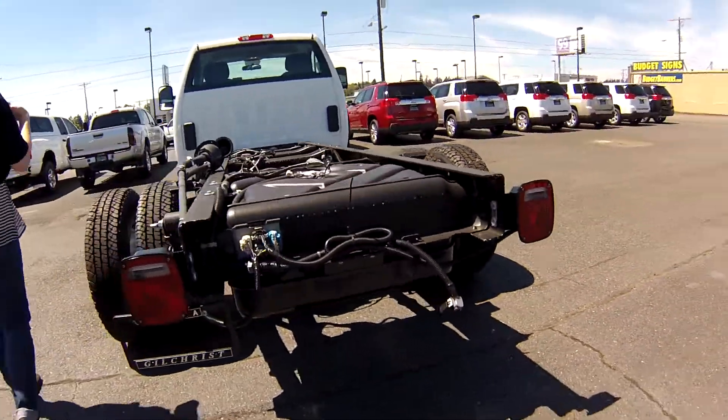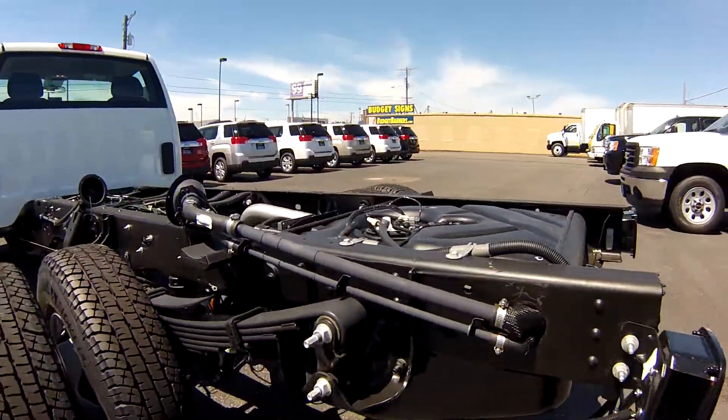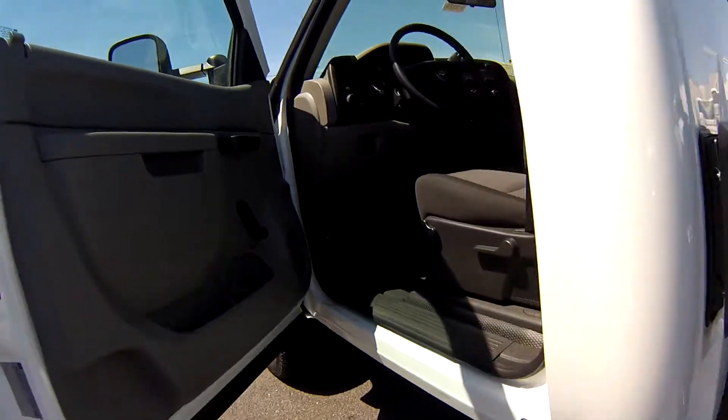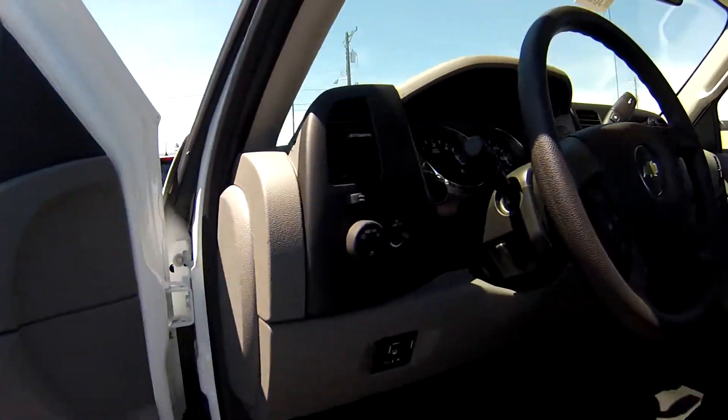You can put anything you want on the back — you can put a flatbed, compartments, whatever you want. Now let's put you into the driver's seat so you can see what we're talking about here.